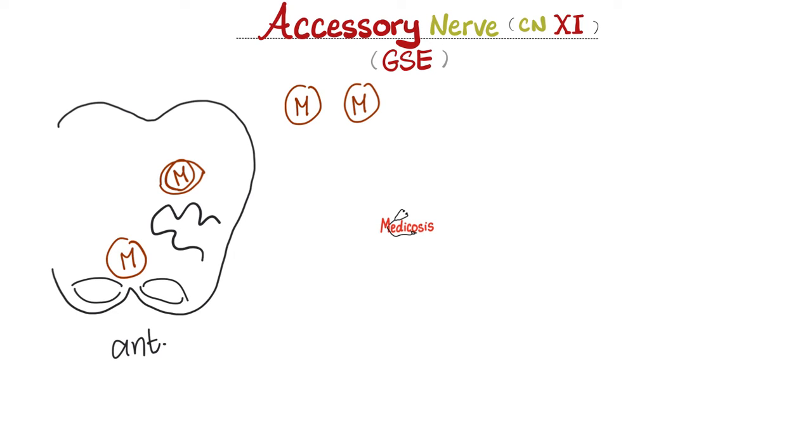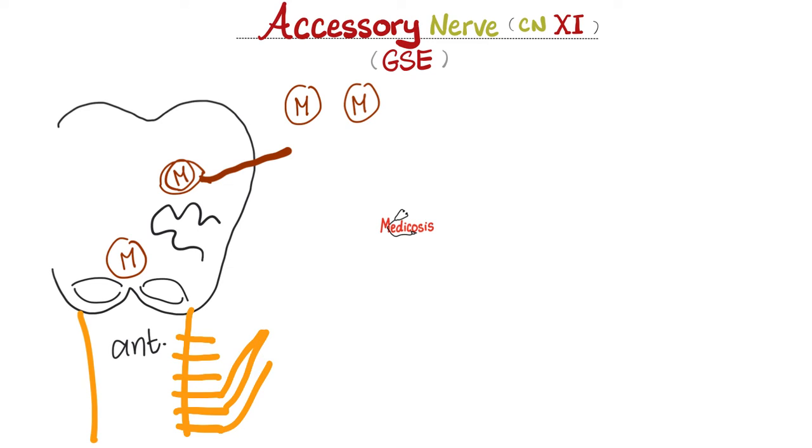Motor to what? To muscles — and that is what we'll talk about today. From the nucleus ambiguus, the lovely accessory nerve emerges from the posterolateral sulcus of the medulla. Then, from the spinal cord — usually the upper five or six cervical segments — all of these converge to give us the spinal part of the accessory nerve. The spinal branch of the accessory nerve, or the spinal root, will actually enter into the foramen magnum of the skull. What else passes through the foramen magnum? Please post your answer below in the comments.